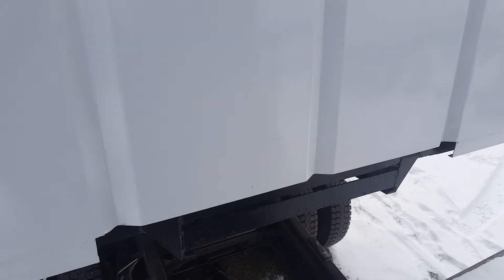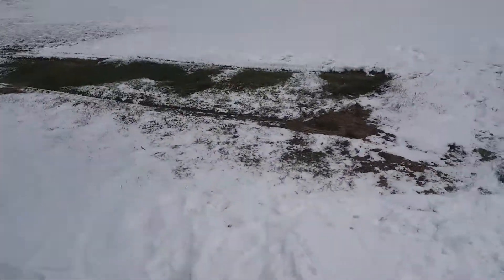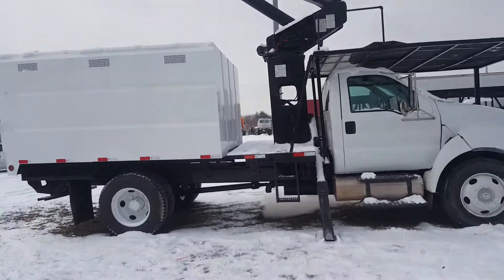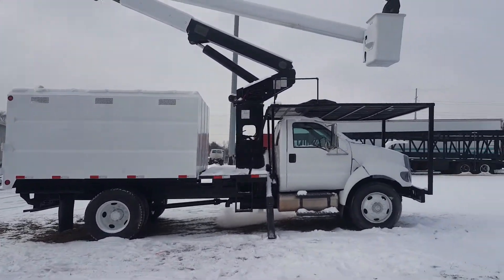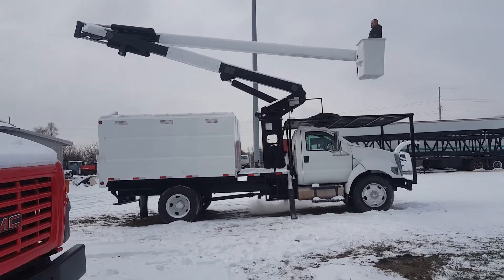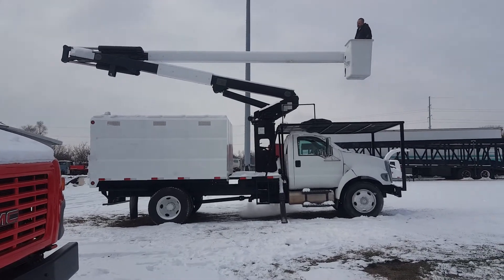I'm going to put this back down. We're going to put the boom back in its place. Give me a call anytime on my cell phone at 260-760-5052.